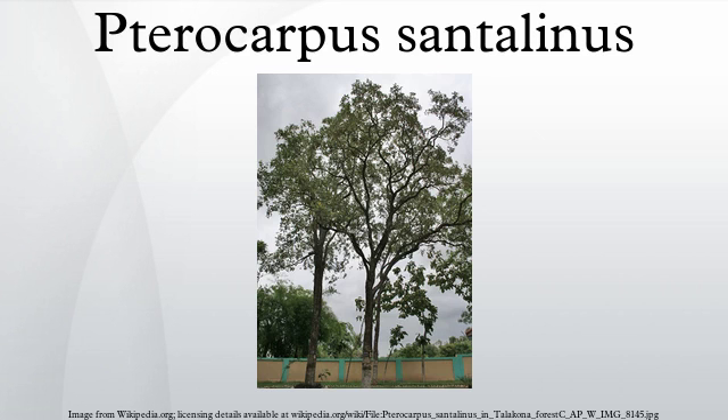Red sandalwood redirects here. See also Algum and Adenanthera pavonina. Tricharpus santalinus, with the common names red sanders, red sandalwood, and sonduswood, is a species of Tricharpus endemic to the southern Eastern Ghats mountain range of South India. This tree is valued for the rich red color of its wood. The wood is not aromatic, and the tree is not to be confused with the aromatic Santalum sandalwood trees that grow natively in South India.